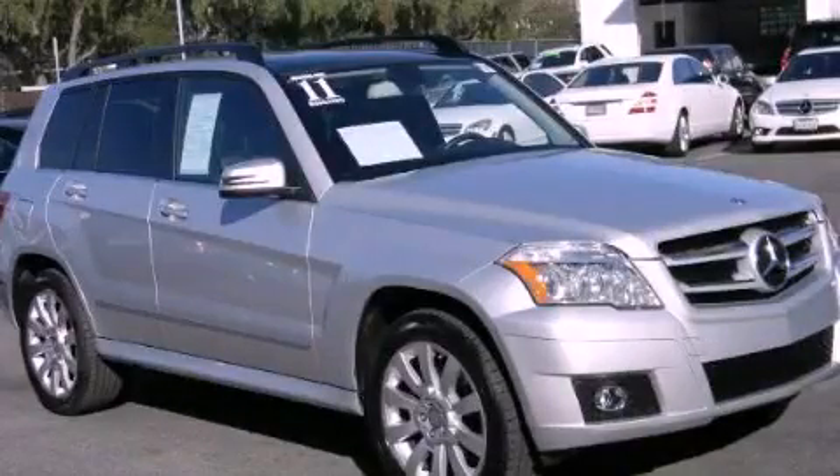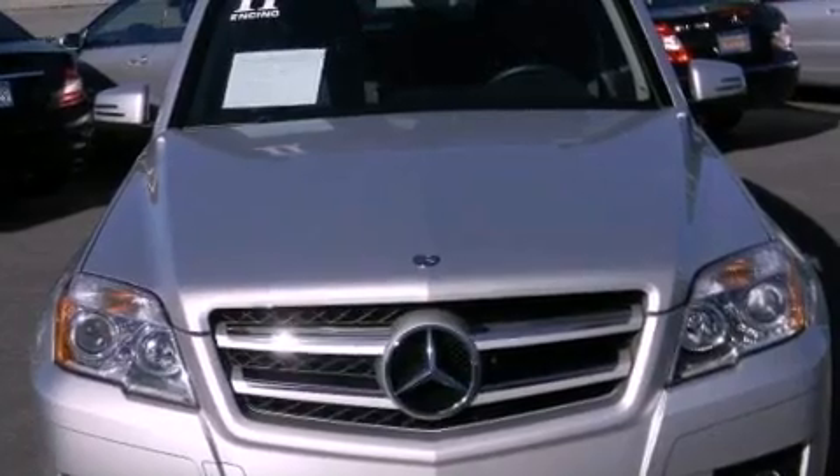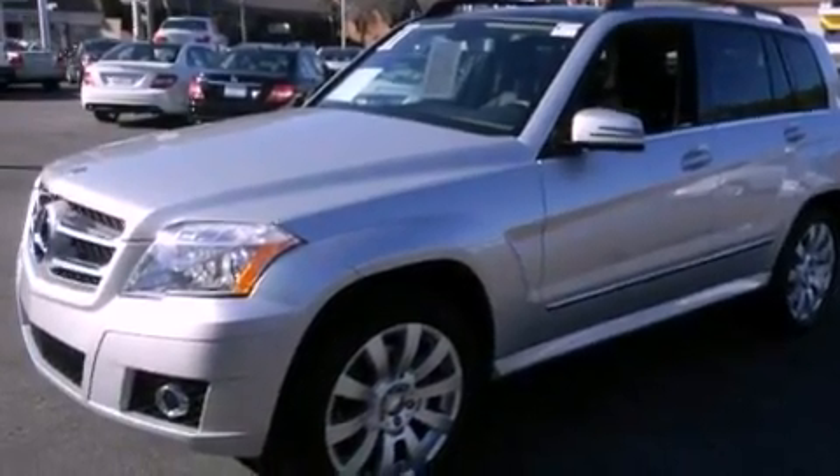This is a 2011 Mercedes-Benz GLK Class, a drive-in shape that provides endless luxury. It has a 3.5-liter six-cylinder engine and an automatic transmission.